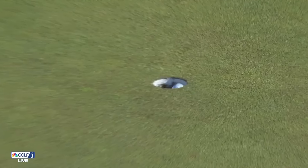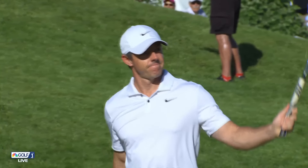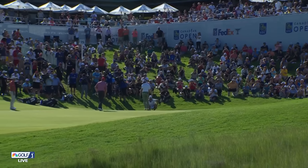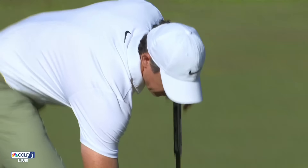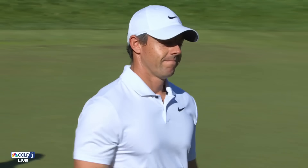Here's McIlroy. Oh, it was a four all the way — never a doubt. Great play out of that bunker. That's just ridiculous. What a four. When you've got the skills like he has, you can afford to take chances where other players just can't.